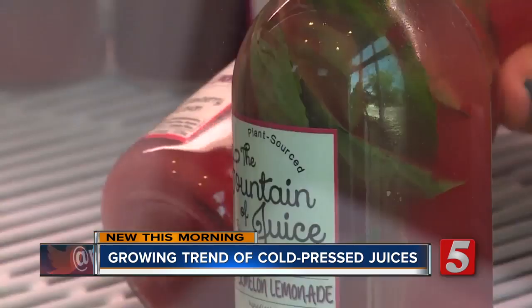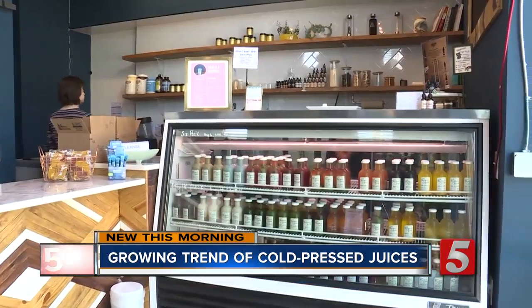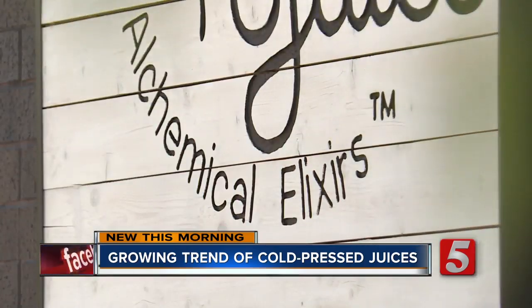Juices are made with fruit and veggies, herbs, nuts, and seeds. The cases are filled with a range of products and flavors, from the super fruity to the green, blue, and medicinal. 'Sometimes we put CBD oil in our juices. We have CBD waters.' She calls those elixirs, targeting things like skin clearing, anti-inflammatory issues, and sleep issues.